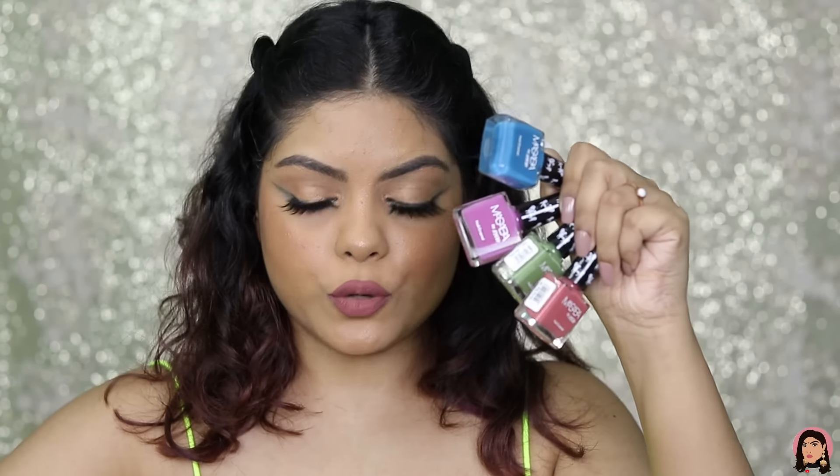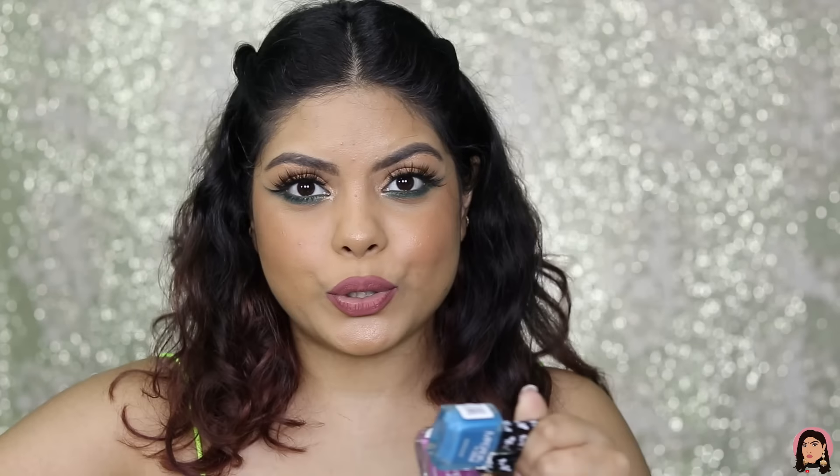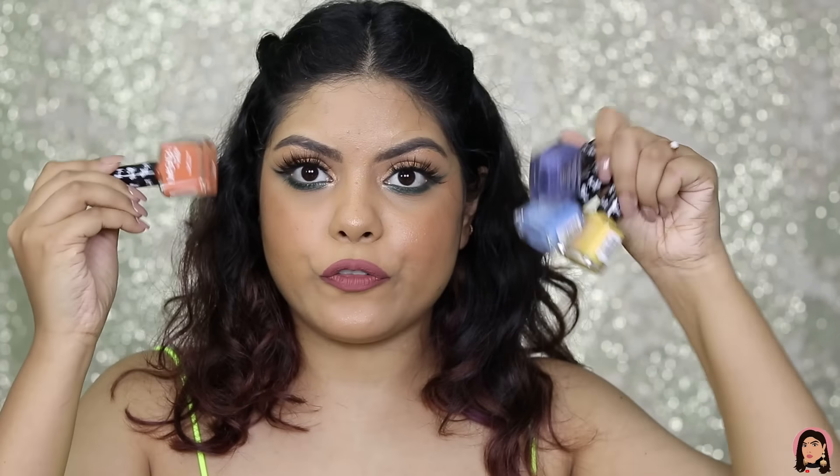Next up is a new launch — the Masaba x Nykaa nail polishes. They launched eight shades and I have all of them. The shade range is very quirky and I really like it. It's not matte — it gives a shiny gel finish which I love. Nykaa nail polishes are good quality and don't chip quickly.